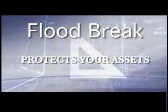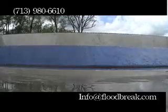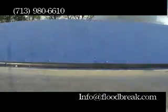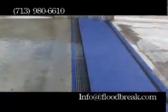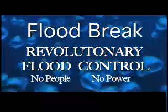The Floodbreak Automatic Floodgate protects your assets from flooding even when there is nobody present to close it. It can't be forgotten, it can't be lost, and it can't be confused. It does not require an operator to risk their life venturing out into flood conditions. It uses the power of the water against itself to protect an entrance in the worst possible situation. Revolutionary Flood Control from Floodbreak — No People, No Power.